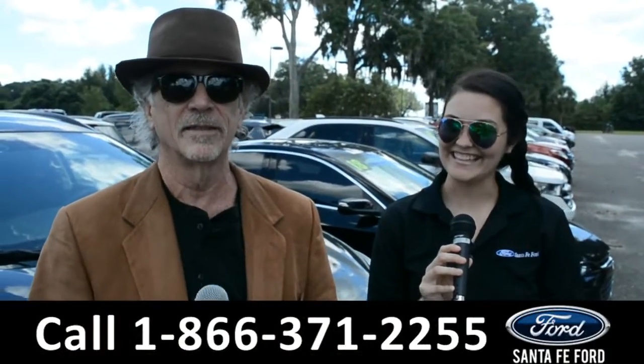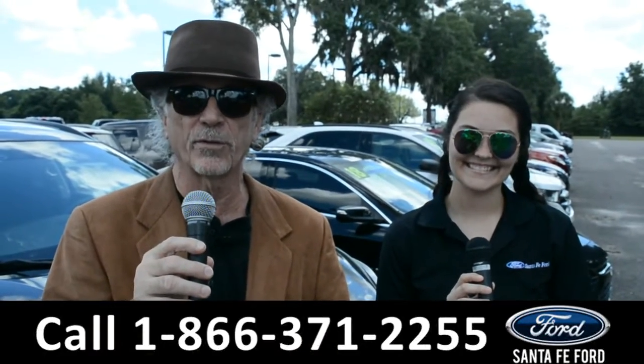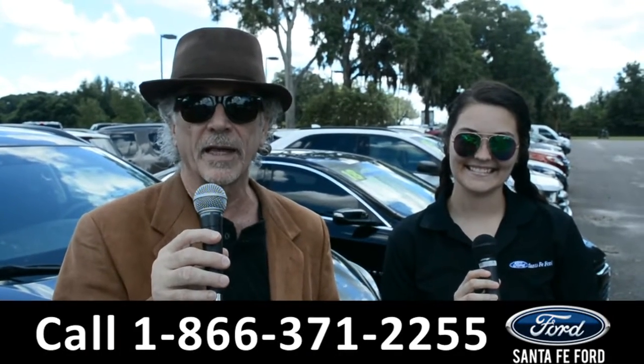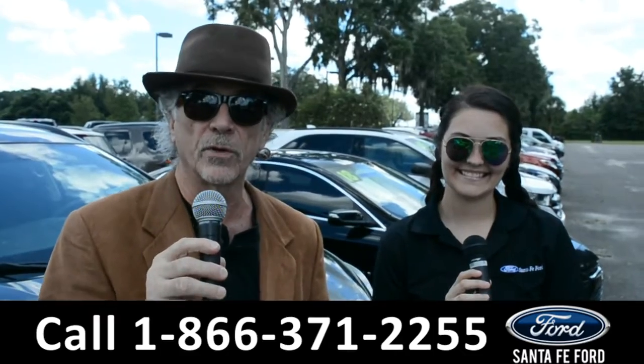Hey, this is Randy, this is Cheyenne, SantaFeFord.com, the Ford Supercenter near Gainesville, Florida, I-75 exit 399. Stay tuned right now — Cheyenne's going to give us a closer look at one of our brand new Fords.